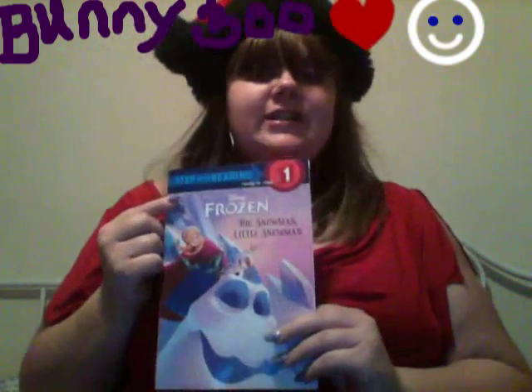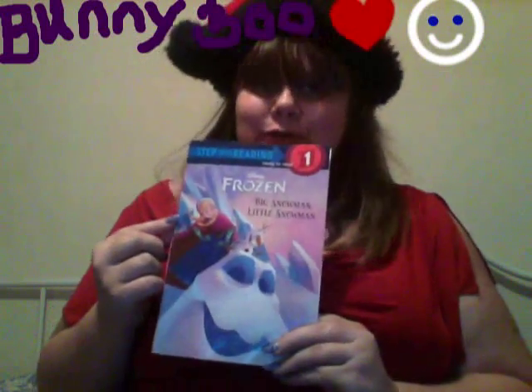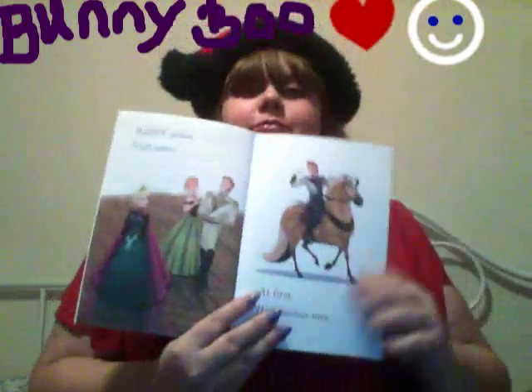Hi! Simple Snowman here. We're going to start our easy read section. Our first book is an easy reader, step one. It is called Frozen, Big Snowman, Little Snowman. And let's get this all nice and open for you.